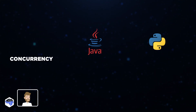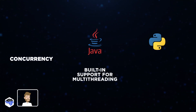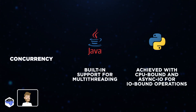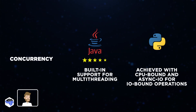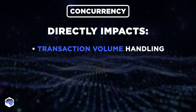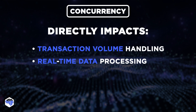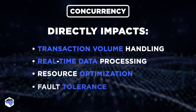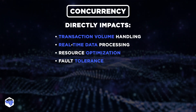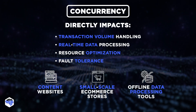Summing up the concurrency models: Python's Asyncio and Java's CompletableFuture are similar to each other. However, due to the Global Interpreter Lock, concurrency in Python can be slightly harder to achieve. Hence, 5 goes to Java and 4 goes to Python. Yet, while concurrency can be sacrificed in financial systems, in other cases where real-time data processing or high transaction volume is not required, the need for concurrency is minimal and Python will do the job fine — such as static content websites, small-scale e-commerce stores, or offline data processing tools.